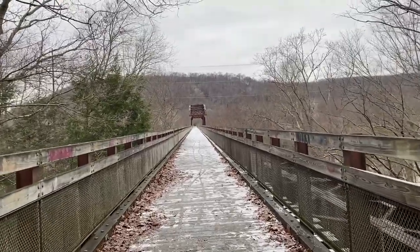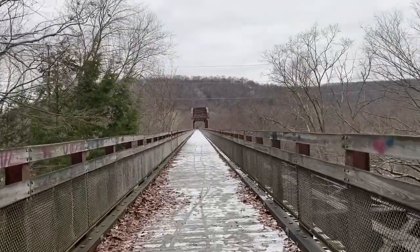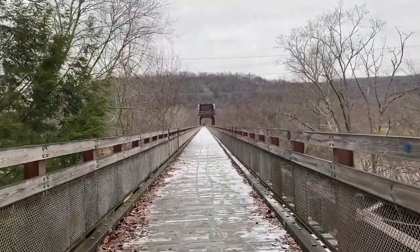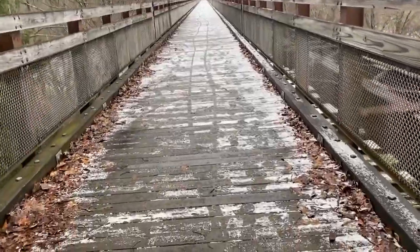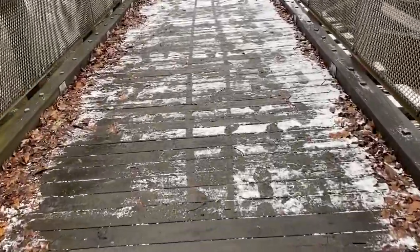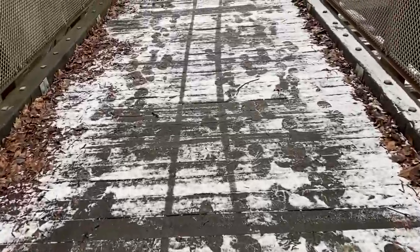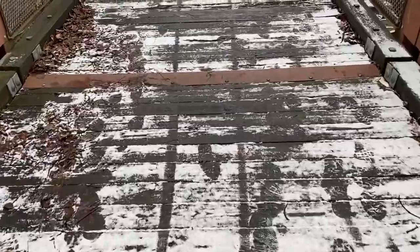Alright, I lied to you — I'm back already. I said I might go out on the bridge, so I'm going out on the bridge. But mostly I wanted to show you this: bicycle tracks in snow on untreated wood. Somebody's awful brave.